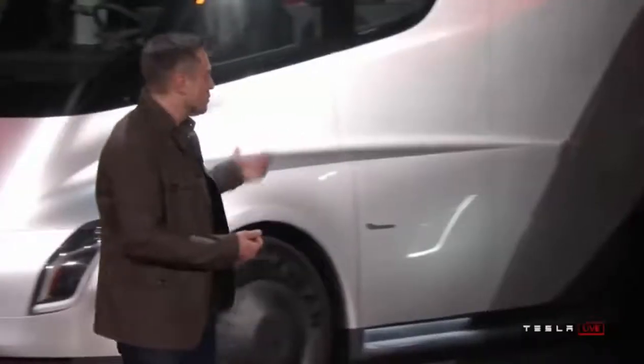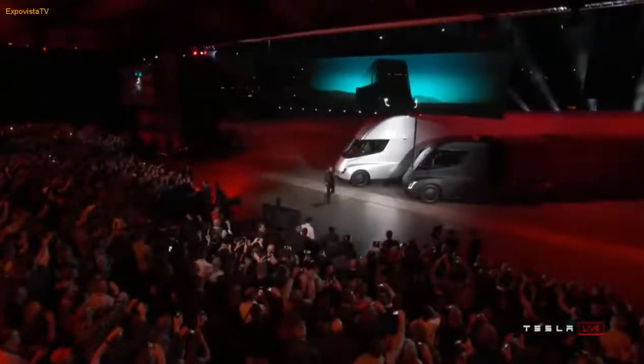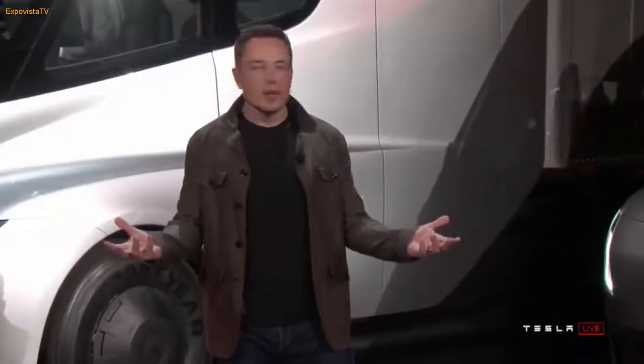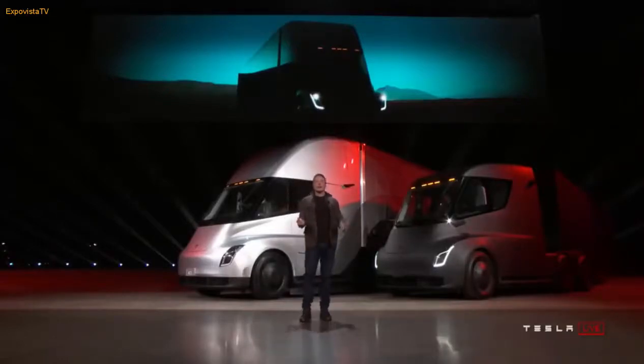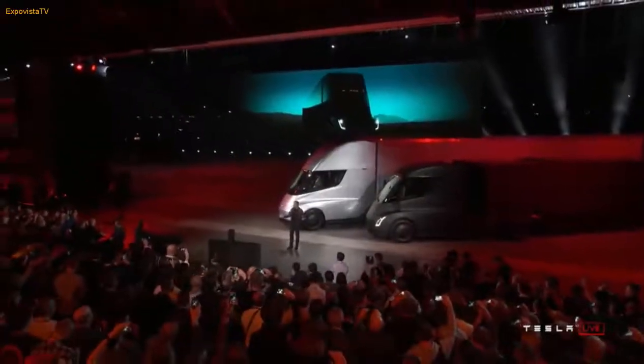Give the trucks a moment. Welcome, welcome to the Tesla Semi-Truck event! I hope you like what you see. I'm going to tell you about everything that this truck can do. It blows my mind, I think it'll blow yours.